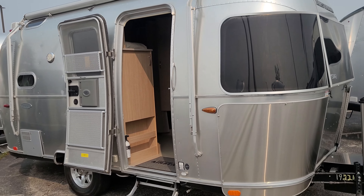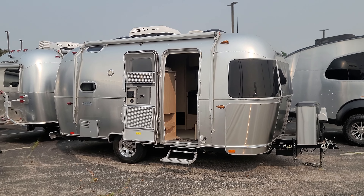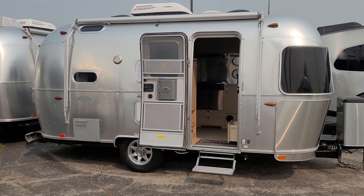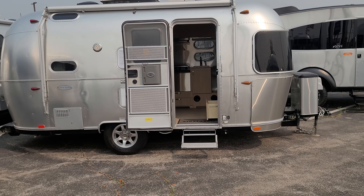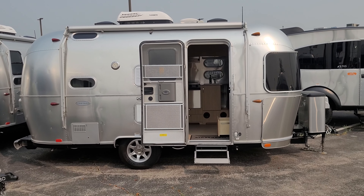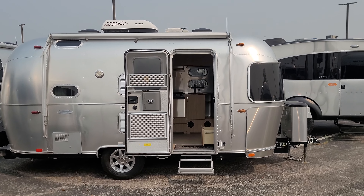I do have quite a few Airstreams in stock here, so if this one wouldn't work for you, I probably have something else that would. Like I said, Derek with Mark Wahlberg Airstream and RV here in Columbus, Ohio. If you have any questions, give me a call or shoot me a text on my cell phone at 614-233-1380. Thanks, have a great day!